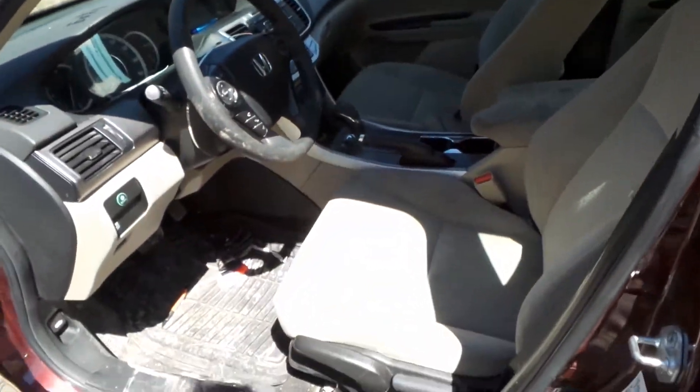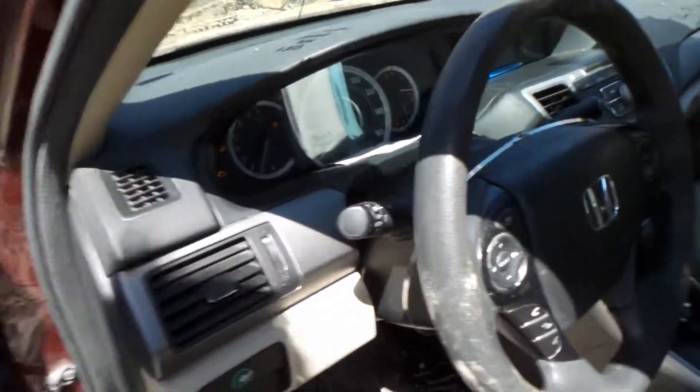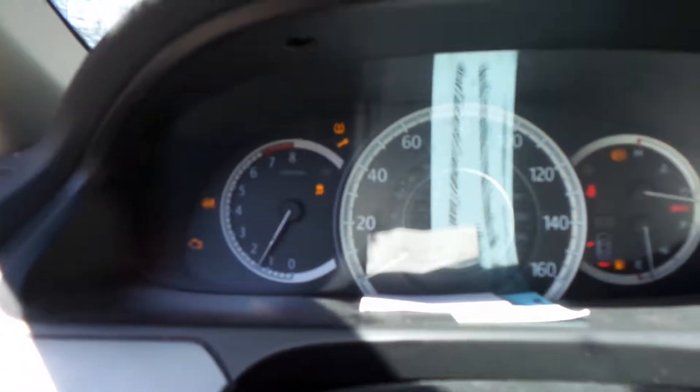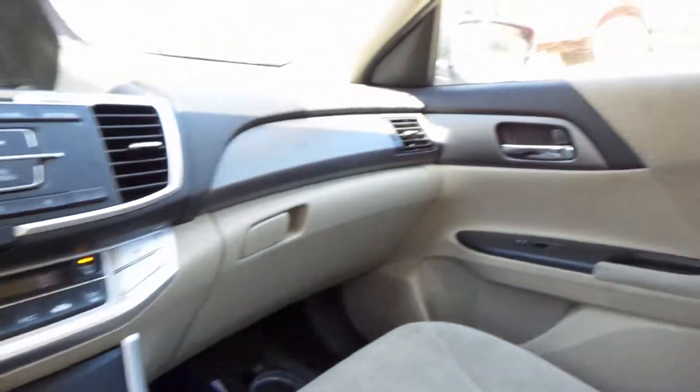Inside we have a tan cloth manual interior. A column that tilts, turns, and has delay. A good speedo, display screen and receiver, automatic climate control, a good shifter, glove box, and trim panels.